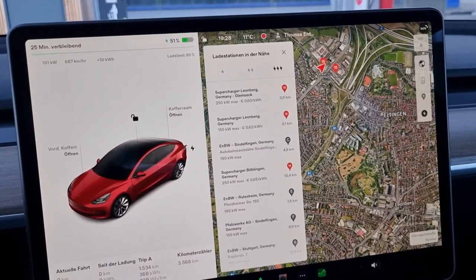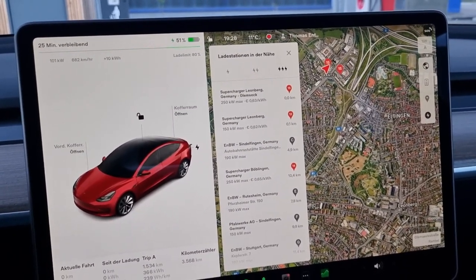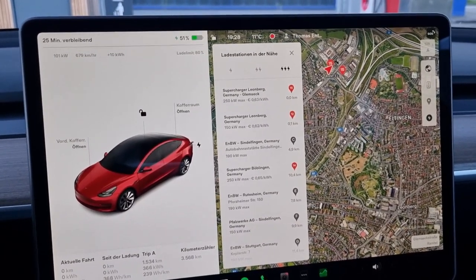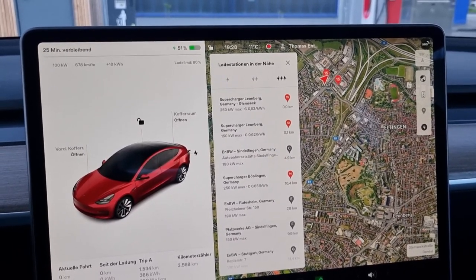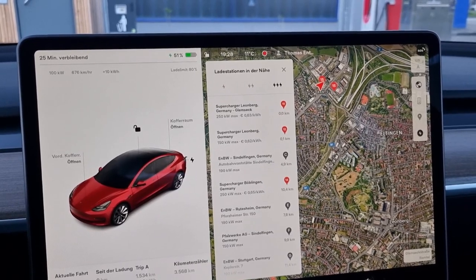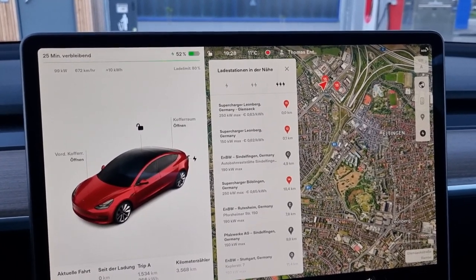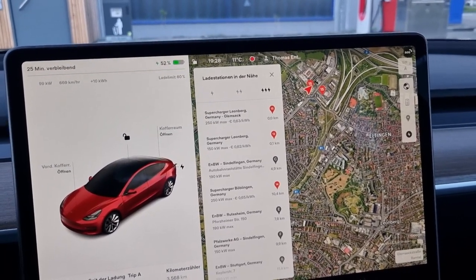I was thinking about driving a bit slower to extend the range and reach Karlsruhe as originally planned, but I decided to do the opposite and have more fun on the road. So I was driving really quickly as I would have with my old car - sometimes 200 km/h - so it was quite quick.